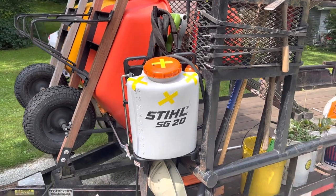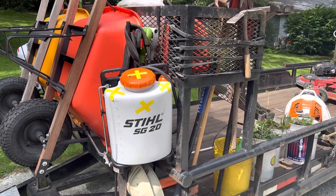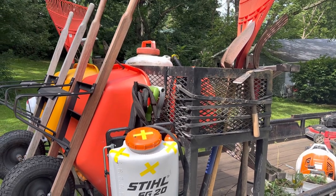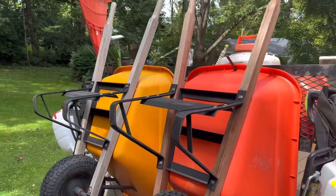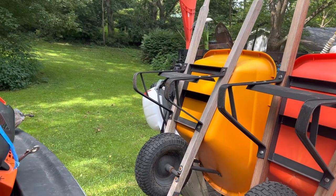I'm liking the Stihl backpack sprayers — they seem to be about the best, so I primarily run them. That's the yellow one there with the yellow X's — that's my yard one. Then I have one up on top that has green X's on it, and that's for bush spraying and tree spraying and things like that — insecticides and so forth.